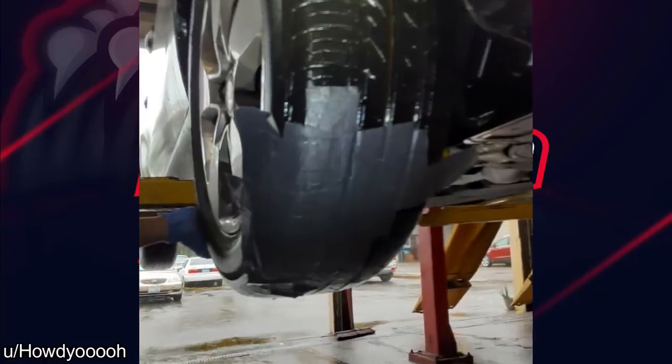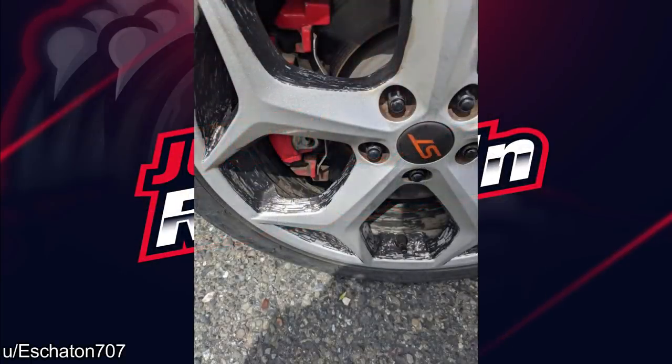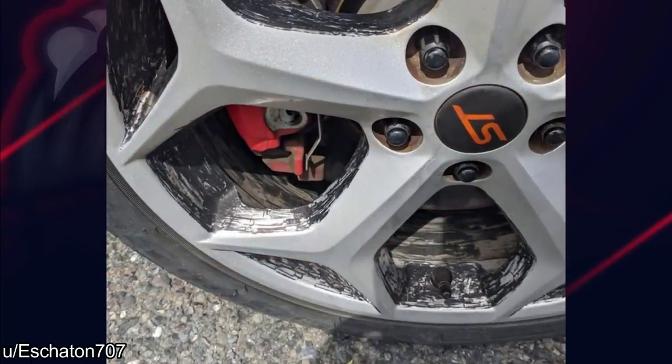Customer said her husband patched a tire, but it keeps leaking air. Well, this is a new one I haven't seen. When the customer decides to paint the wheels himself with a Sharpie.